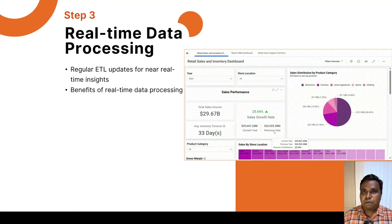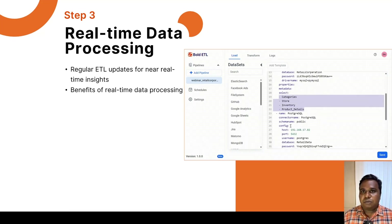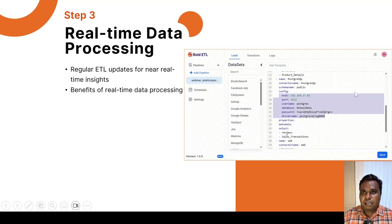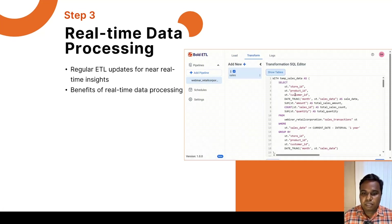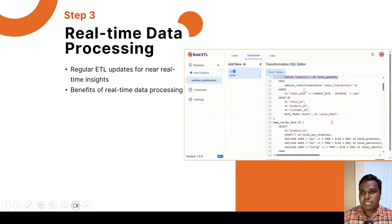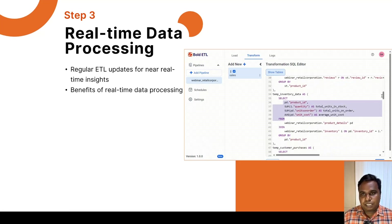The next step is to orchestrate the data flow to run at regular intervals. By setting up the ETL process to update the data warehouse regularly, we can achieve near real-time insights into sales performance and inventory levels. This ensures that the retail corporation can quickly respond to changing market conditions. This GIF shows the real-time dashboard we prepared along with the data flow that was configured. I will give you a demo at the end of the presentation.